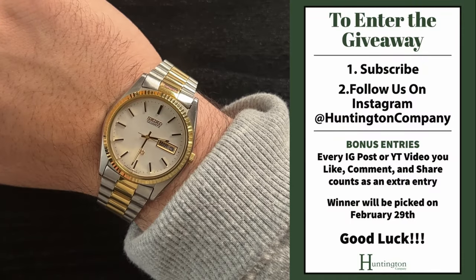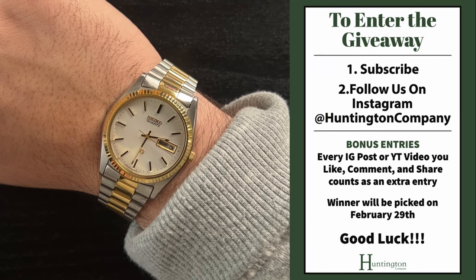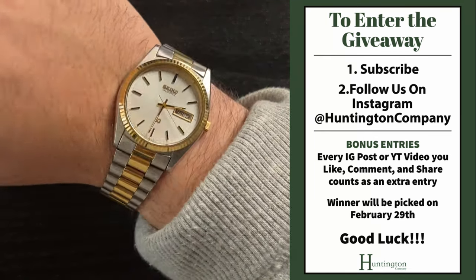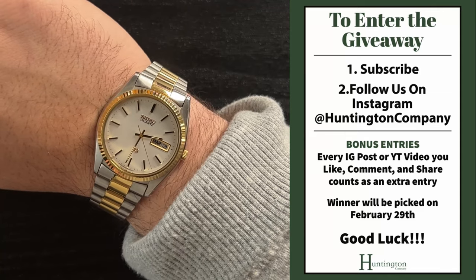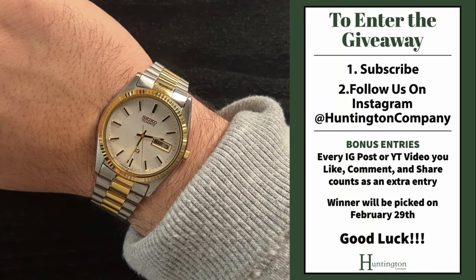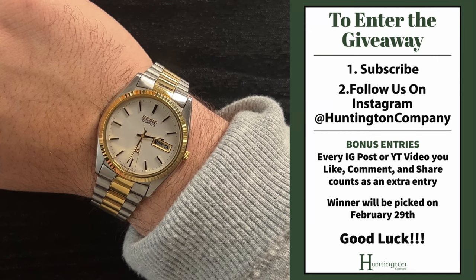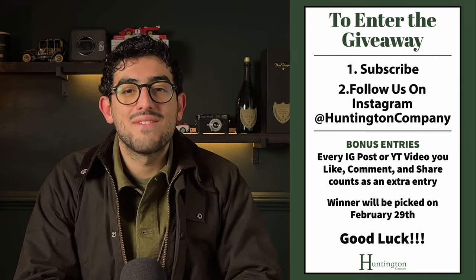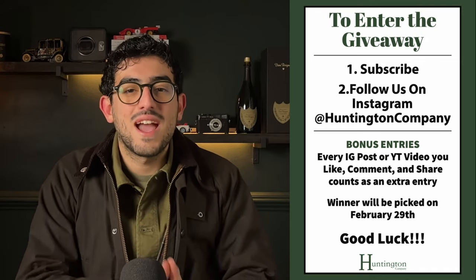Thank you so much for sticking to the end — I hope you guys enjoyed the video. A quick reminder to enter into this month's free watch giveaway: all you have to do is subscribe to this channel, follow us on Instagram at HuntingtonCompany, and make sure you like, comment, and share all our Instagram posts and YouTube videos. Every time you like, comment, and share a post or video, it counts as an entry. We'll pick a winner at the end of the month — have a wonderful day, and I'll see you in the next video.